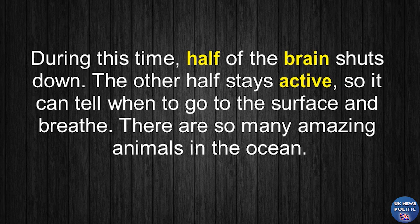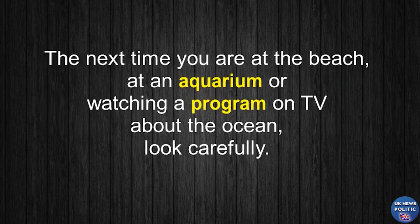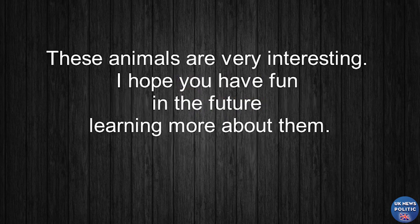There are so many amazing animals in the ocean. The next time you are at the beach, at an aquarium, or watching a program on TV about the ocean, look carefully. These animals are very interesting. I hope you have fun in the future learning more about them.